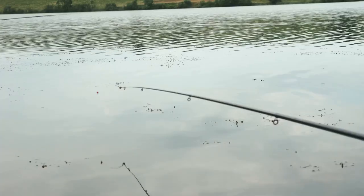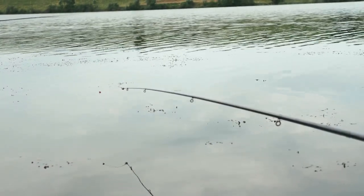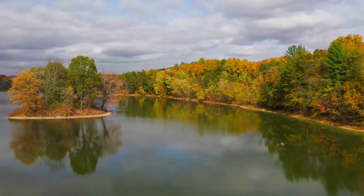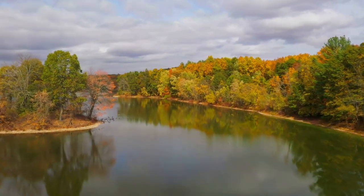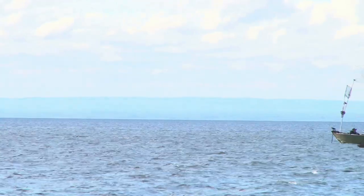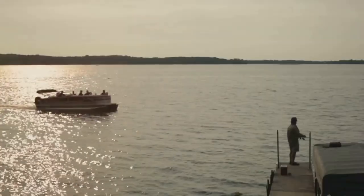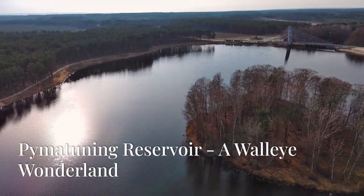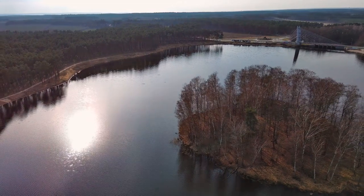Welcome back to the channel. Today we're diving deep into the world of walleye fishing. We're about to embark on a journey across Pennsylvania, exploring its top 10 walleye fishing lakes — from Pymatuning Reservoir to Lake Erie. We'll uncover the secrets to landing these prized fish, so buckle up and let's set sail.